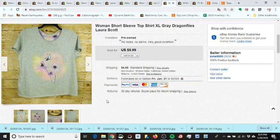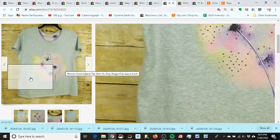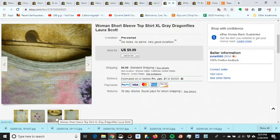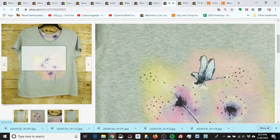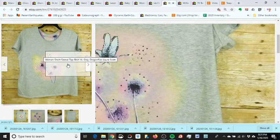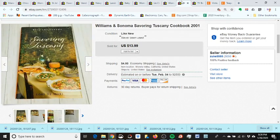I got this shirt at Goodwill for a dollar, listed it on the 8th of January, and it sold yesterday for $9.99. The reason I picked it up wasn't the name brand but because it had dragonflies on it. Dragonflies are popular right now just like butterflies, so it sold quicker than I expected.